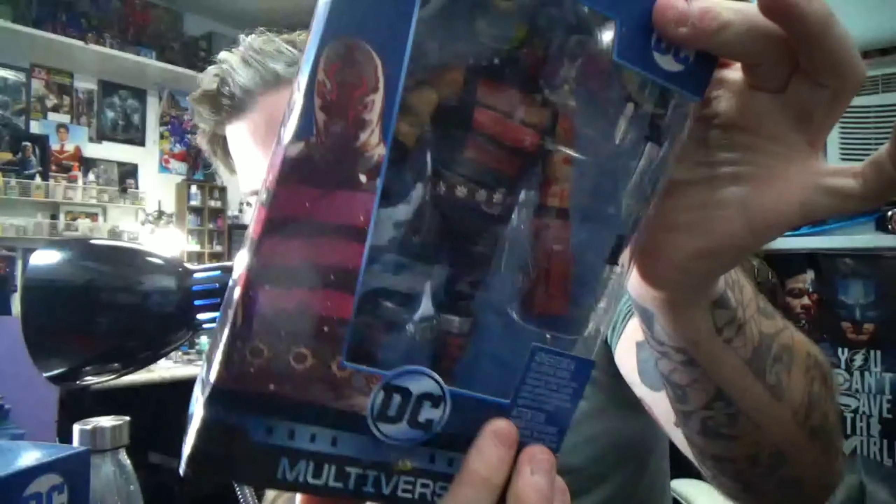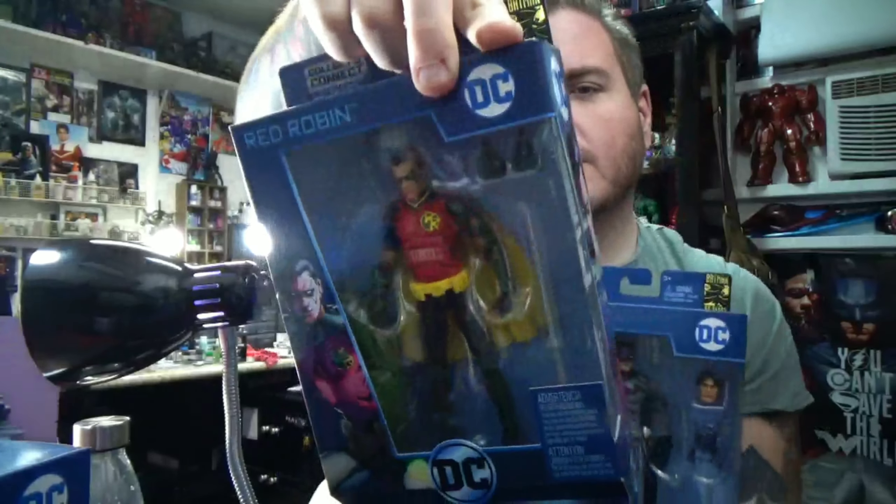We got the last Mattel DC wave — well, not all of it. We got Red Hood, KG Beast, and Red Robin. I didn't get them all; I didn't need them all. I'm not sure if I even want Red Hood now just by looking at them closer, but we're gonna open these up and take a look.